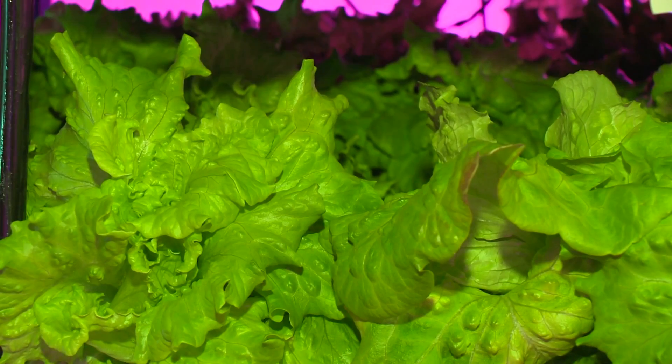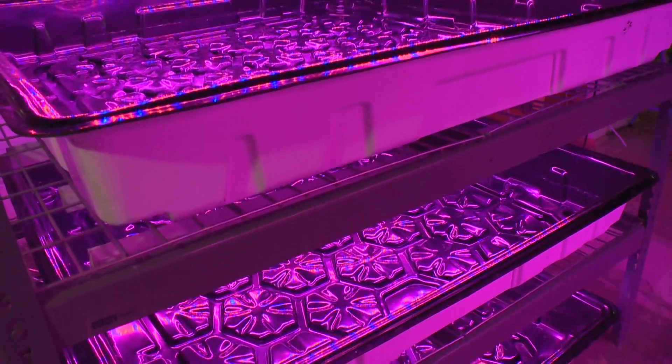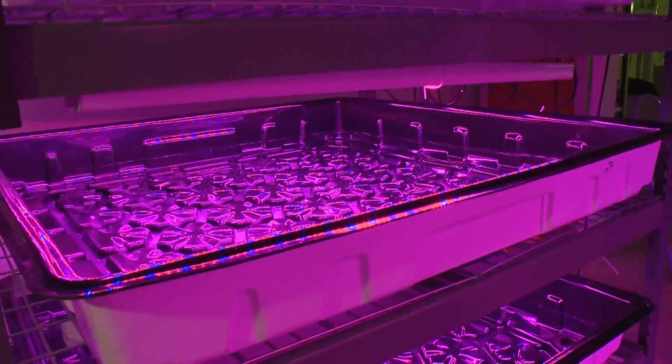Tom and Katie Phibbs are growing lettuce using LED lights and water — no soil. One of the things that is critical and amazing about hydroponics is that there is no exposure to the outside. It just acts as a support for the seed to get germinated in.